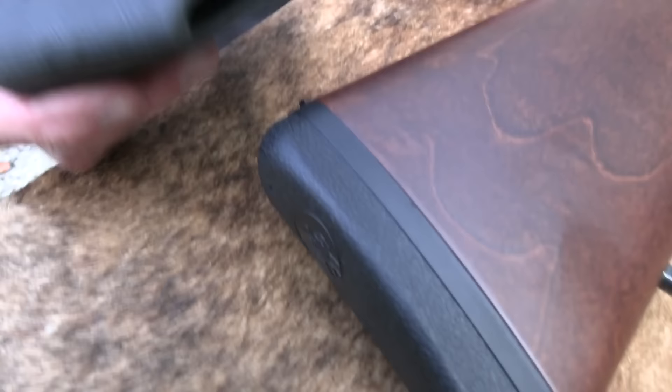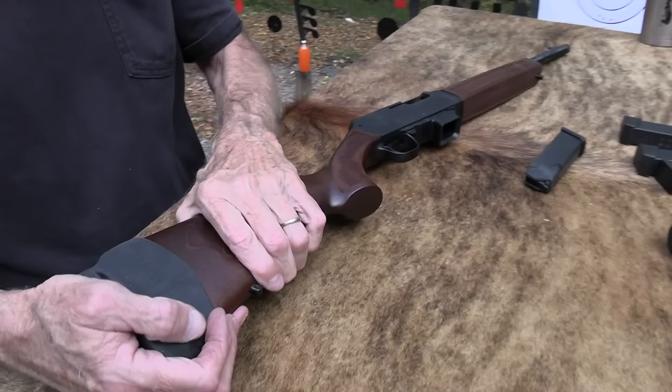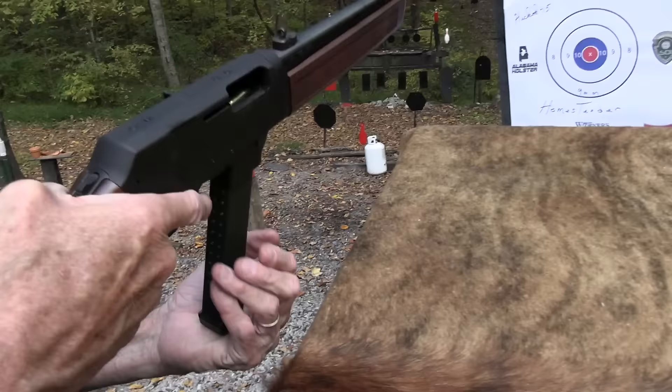I do have this stock extender on it, like I always do. It's 9mm, so I'm not trying to absorb a massive amount of recoil — not that I've felt yet. It is blowback — you get a little more recoil with blowback. But most of these pistol caliber carbines are blowback, though not all.